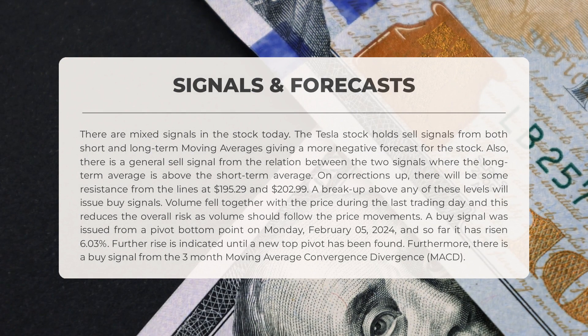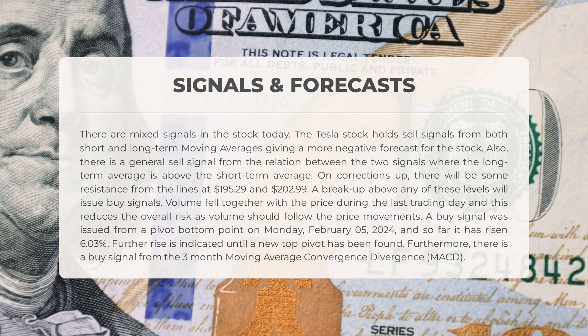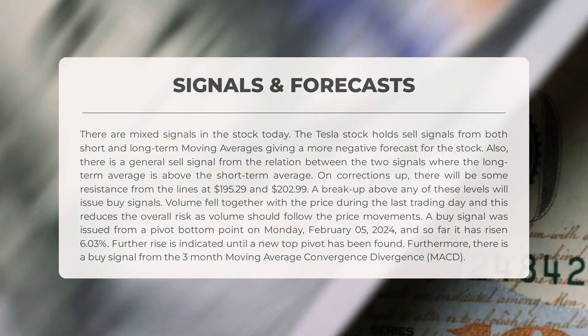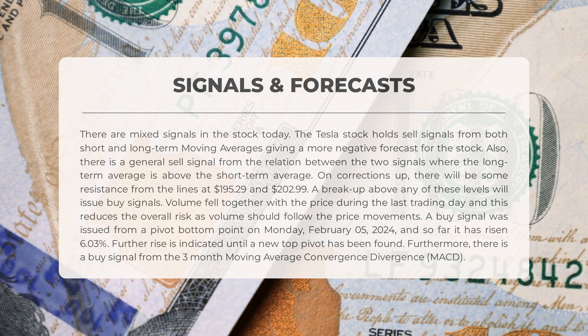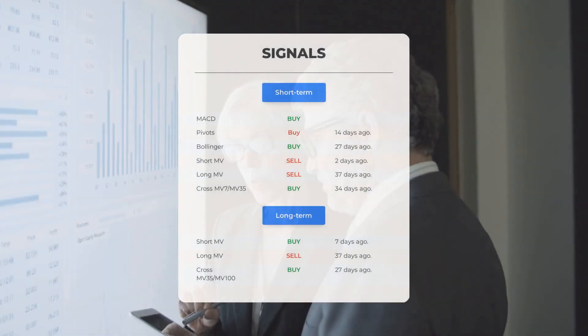Tesla stock shows mixed signals. Sell signals from short and long-term moving averages suggest a negative outlook. Additionally, a general sell signal is present due to the long-term average being above the short-term average. Resistance levels are seen at $195.29 and $202.99; a breakout above these levels could indicate buy signals. Volume and price movement were aligned during the last trading day, reducing overall risk. A buy signal was triggered from a pivot bottom point on February 5th, 2024, resulting in a 6.03% increase. A buy signal is also indicated by the three-month moving average convergence divergence (MACD).